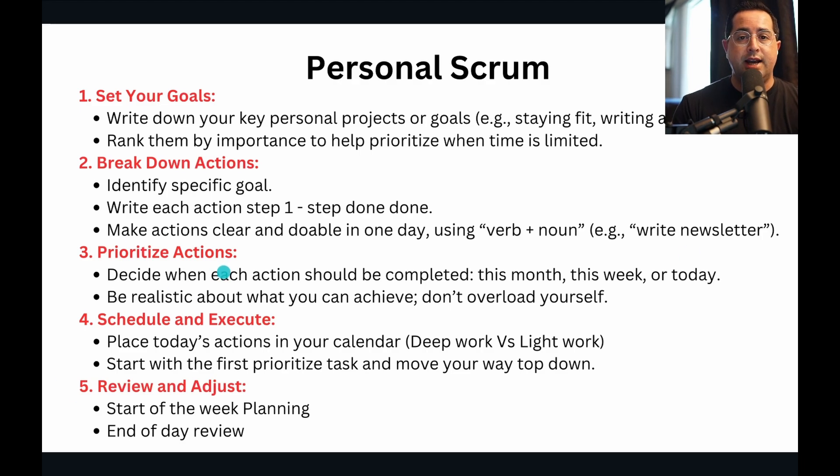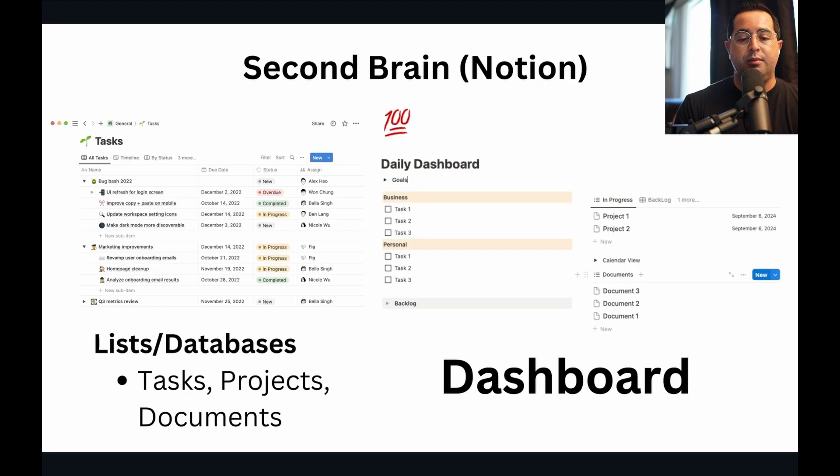Then there are prioritized actions. Every morning — usually the first 10 minutes before any work — I update my daily dashboard with everything: go through my email, go through my reminders on my phone, find any minute tasks or reminders and add them to my main dashboard, then prioritize everything. That way when it comes time to actually do deep work or light work, I start from the very top, knowing everything is already prioritized, and I just focus on working.